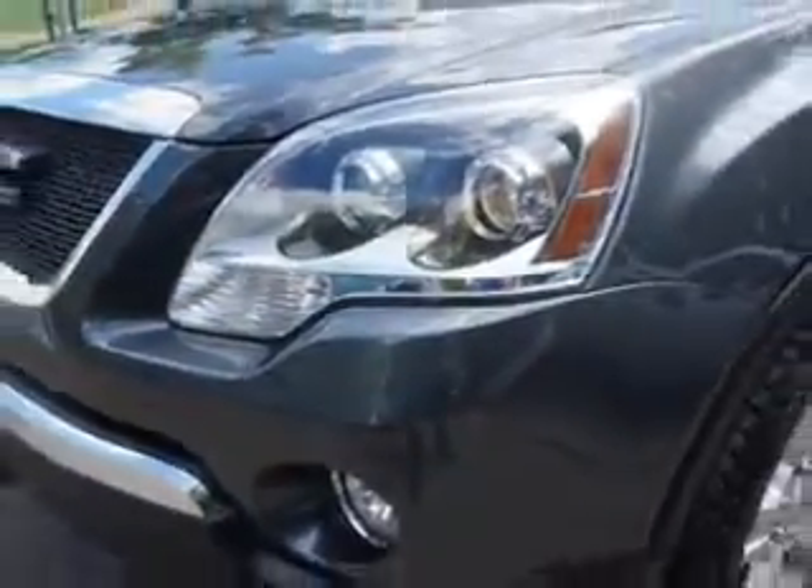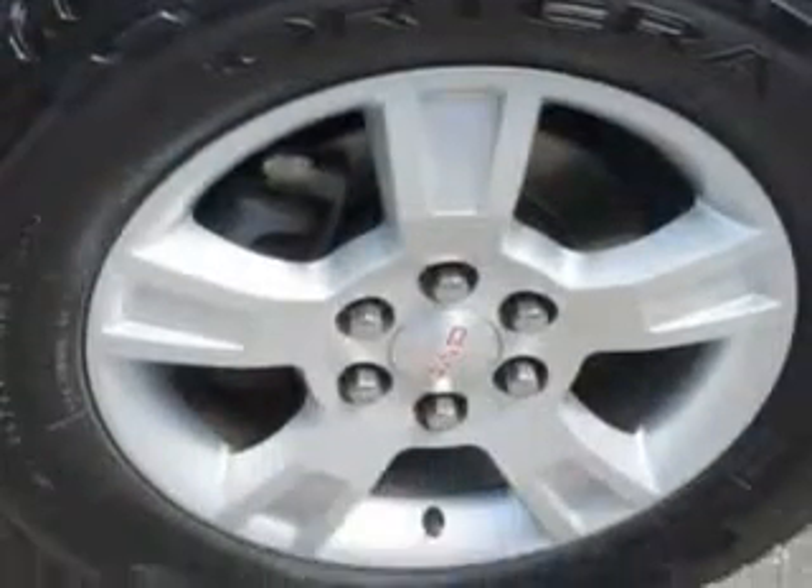You will love this steel-blue metallic 2012 GMC Acadia SUV, equipped with a 6-cylinder engine and an automatic transmission.